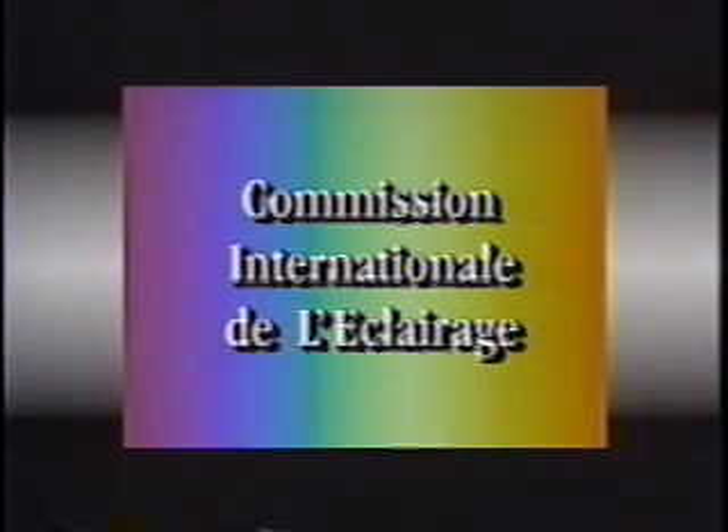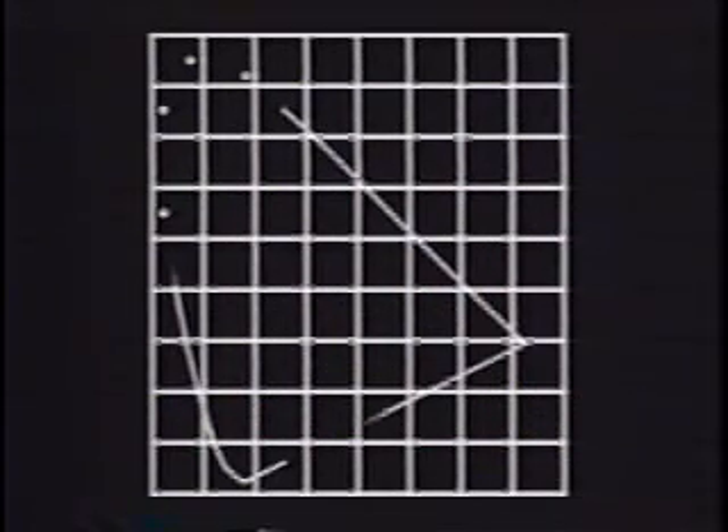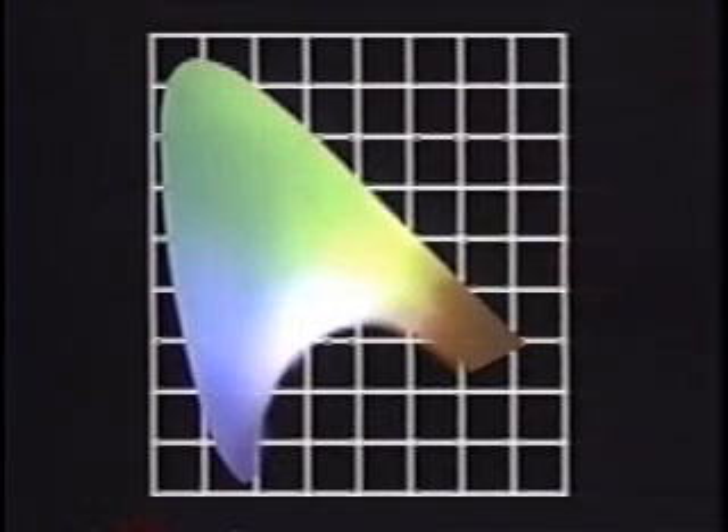Using data from studies of observers matching colors in the spectrum by mixing blue, green, and red lights, the CIE plotted a series of wavelengths on an XY graph and joined them with a smooth curve. Fully saturated colors are at the perimeter, ranging from violet to red. Purples, which are not spectral colors, are represented by joining the red and violet at the bottom. It's called the CIE chromaticity diagram, and all visible colors can be represented by mathematical points within it.